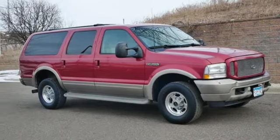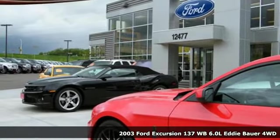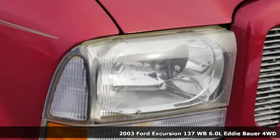Here's a 2003 Ford Excursion. Every generation has its Ford. This one's yours. You'll look forward to every drive with features like these.